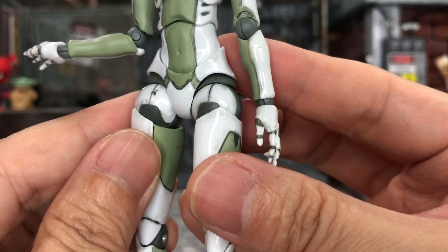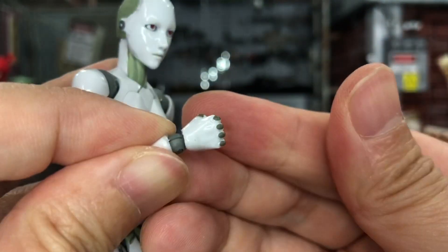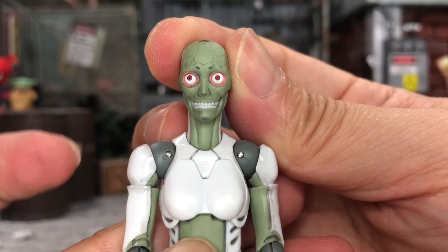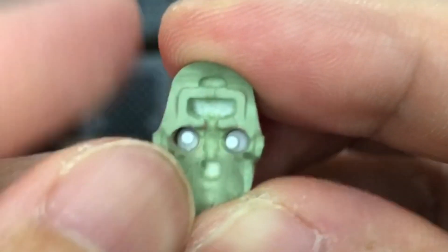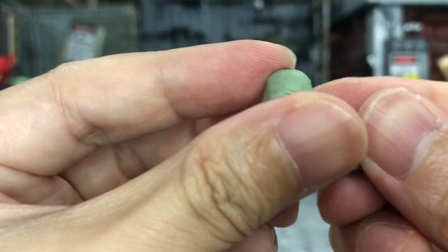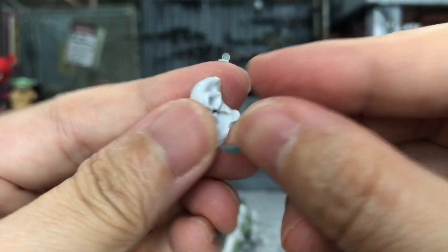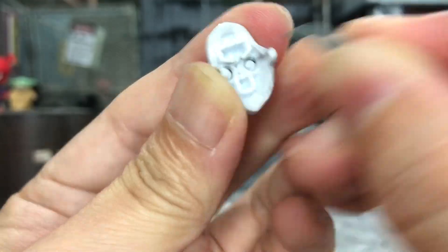Moving on — to change the hand, just pop it out like this and push it back in, as simple as that. To interchange the face, you can take it out just like this very easily and put it back. This is a very scary face. I mentioned the eyes are mobile — when you turn to the back you can see tiny mechanisms to turn the eyes. The toothpick tool comes in here so you can push the eyes to the side. Now we have crazy eyes, and this face also has the same mobile eye feature.